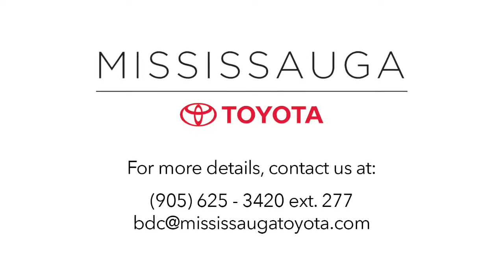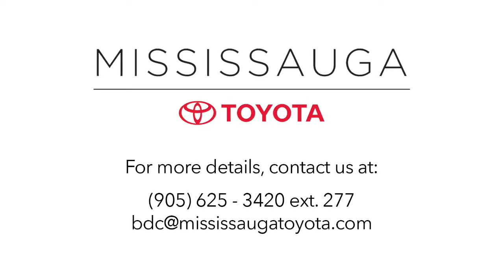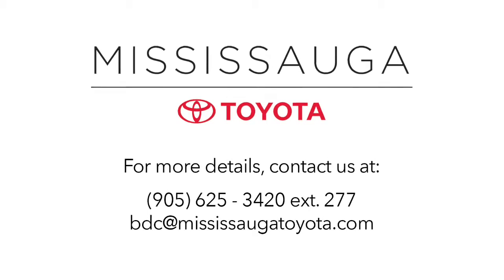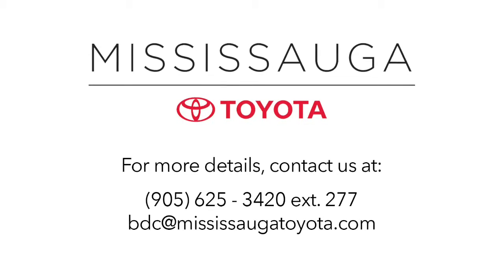Why buy from us? We shopped the competition for you, offer fantastic prices online, and our market pricing theory ensures competitive value will keep you smiling long after you take delivery of your used vehicle. Plus, our dealership is kind of fun — serious fun. Seriously.